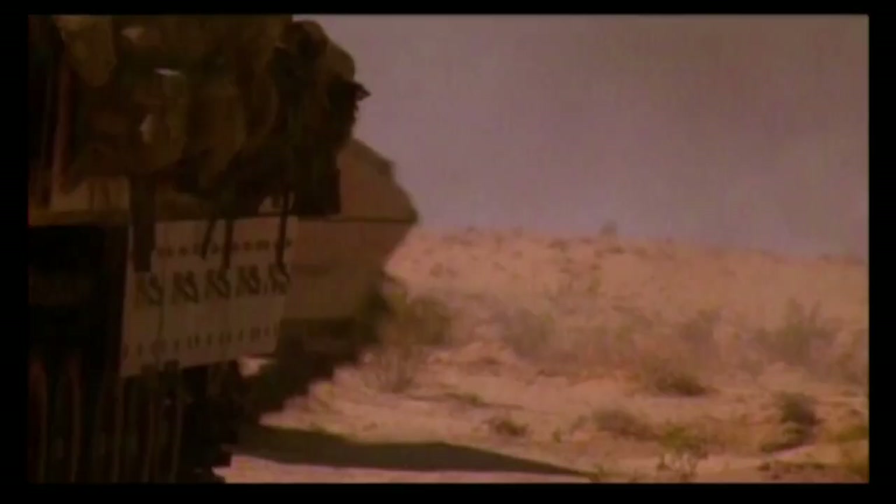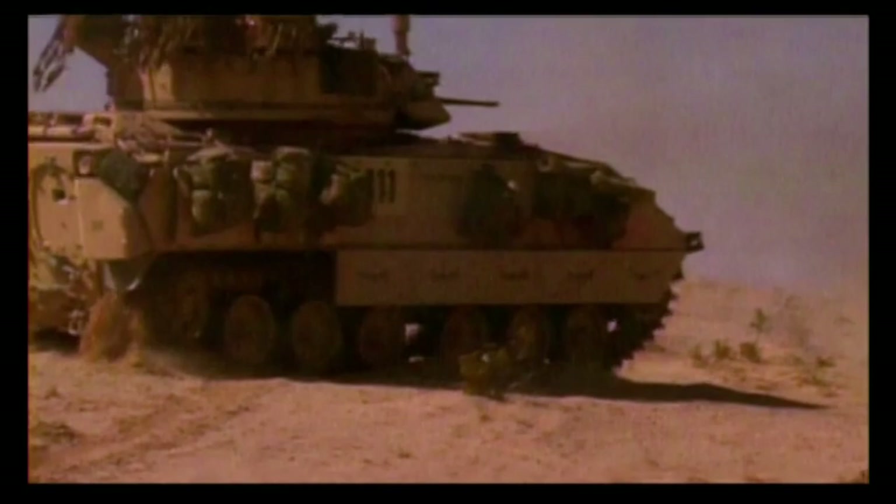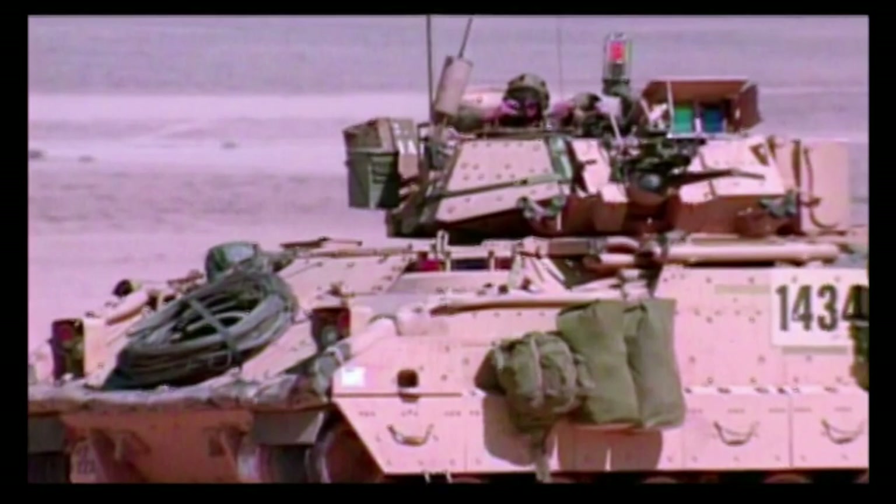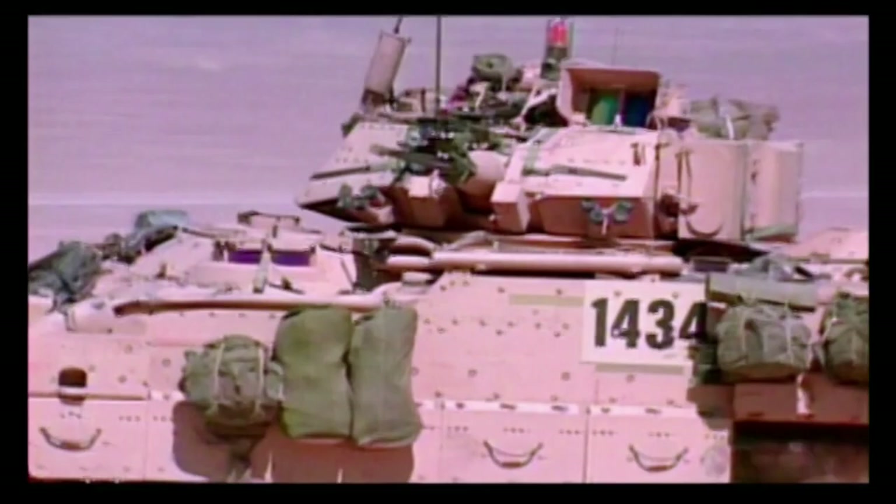But as a fighting vehicle, the Bradley does have flaws. The 25-millimeter gun and turret, while impressive, takes up almost half the space meant for troop transport. Where previous American APCs always carried a minimum squad of eight, the Bradley could only carry six. You can bolt all kinds of things onto an APC to turn it into an infantry fighting vehicle, but when you put a gun onto it, you've got to take soldiers out of it.